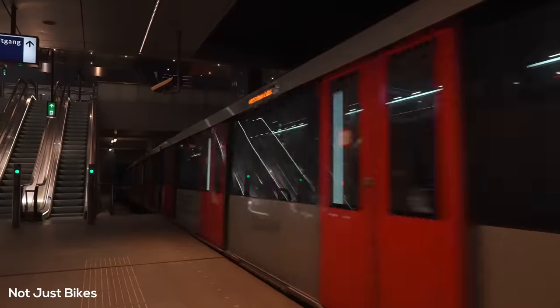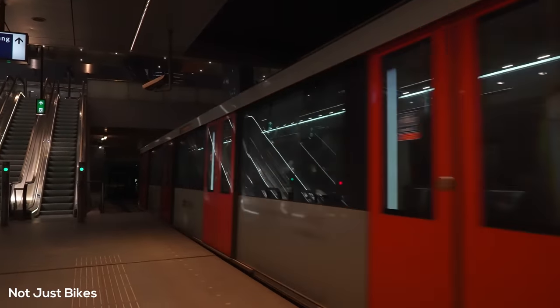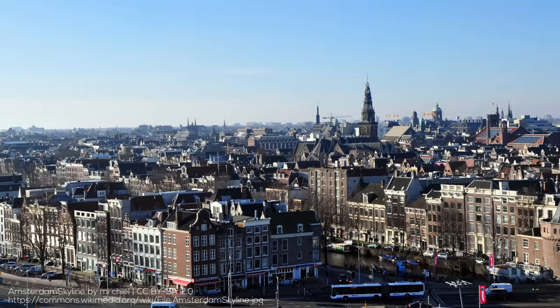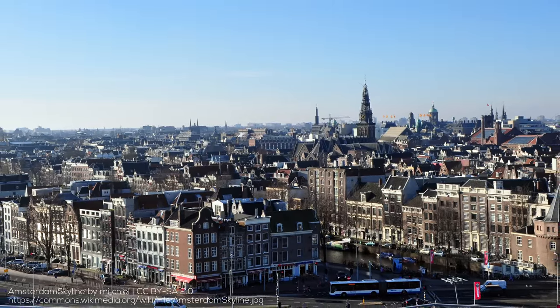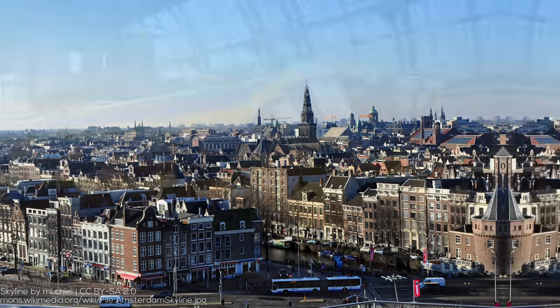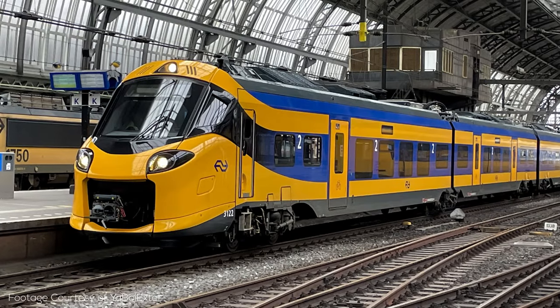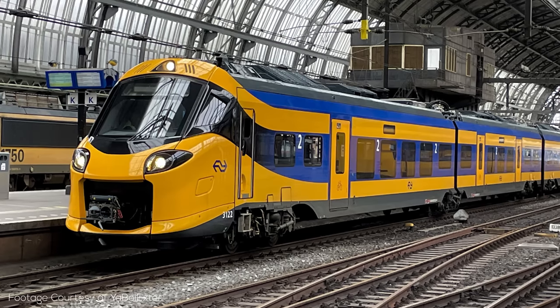The Amsterdam metro is a weird and wonderful system, and I think it's one that we can learn a surprising amount from, not only from its successes but also from its challenges. The Netherlands is a very popular place to talk about for its great urbanism, and a big reason it has such great cities is that moving around them is so convenient, which it owes a great deal to things like the Amsterdam metro and the incredible national train network. So let's dive deep and take a look at what makes the system work.